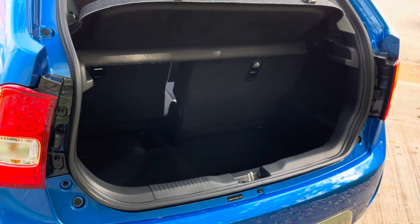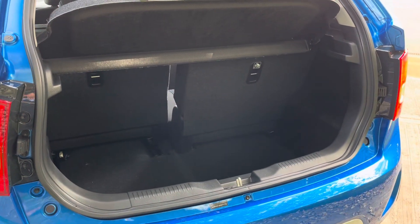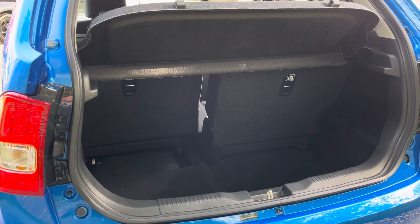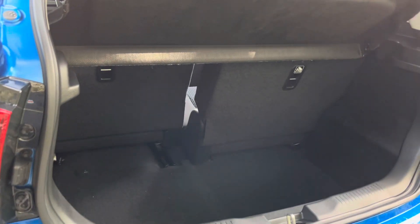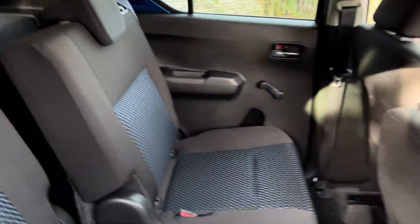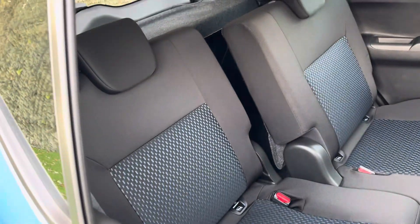Now for a small SUV, which is the category this would be put in, it does have a nice deep boot space available. One of the main functions and features of this car would be its rear sliding back seat. The only negative about the car is that it is a four-seater, but that does allow for the back seats to slide, which can allow for extra room either in the boot space or in the rear seating area. As you can see, one seat can slide all the way forwards like that, or all the way backwards like the other there.